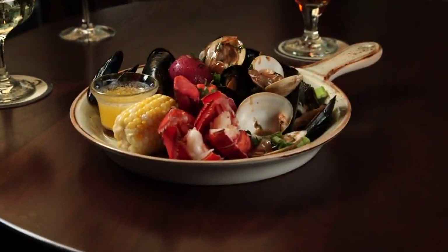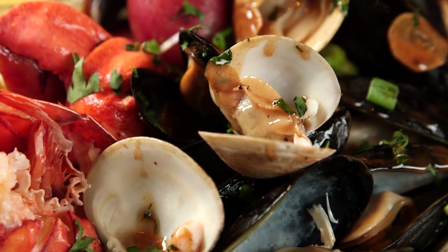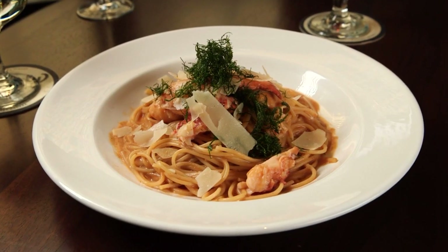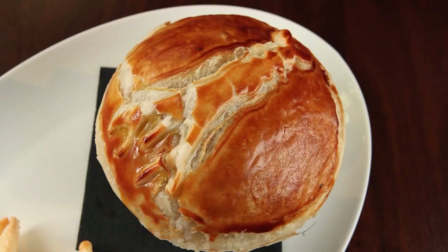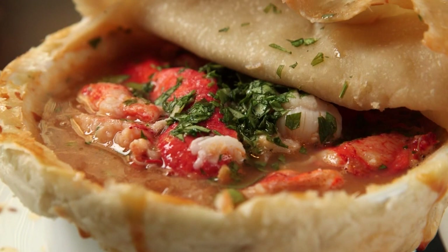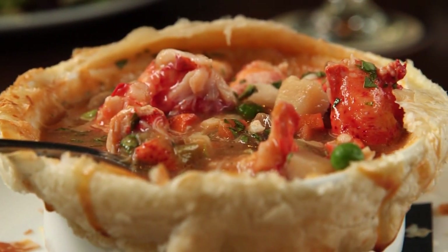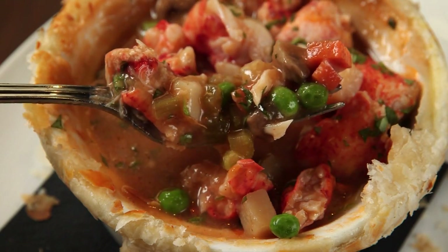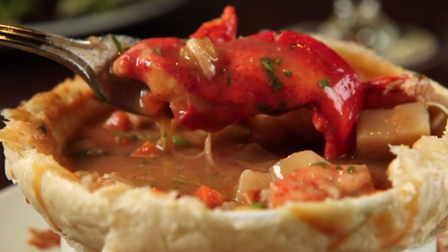These craveable crustaceans are served in a variety of ways — from the classic New England lobster boil alongside little necks, mussels, kielbasa, corn, and potatoes, to the indulgent butter-poached lobster served over spaghetti, to the comforting lobster pie. It's basically a play on the traditional chicken pot pie, with rich pastry crust, hearty vegetables, and large chunks of lobster throughout.